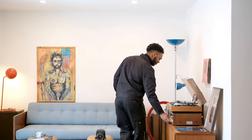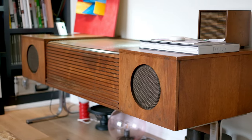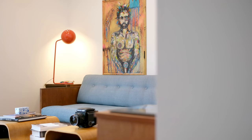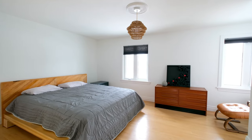All right guys, that is it for this home tour video today. Thank you so much for watching. If you like this video, please like, comment, and subscribe. I'm actually going to take advantage of this home, sit in the dining room, listen to some vintage vinyl albums, and just chill. I'll see you next time.